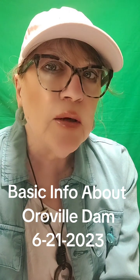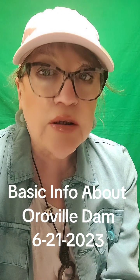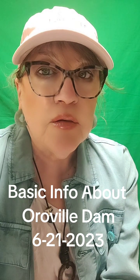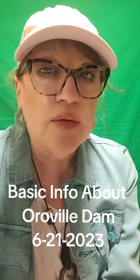Hi, this is Millie Kaye talking about the Oroville Dam in Butte County, California, USA. And particularly for my new subscribers and viewers, I want to give some very basic information about the dam and its related facilities.